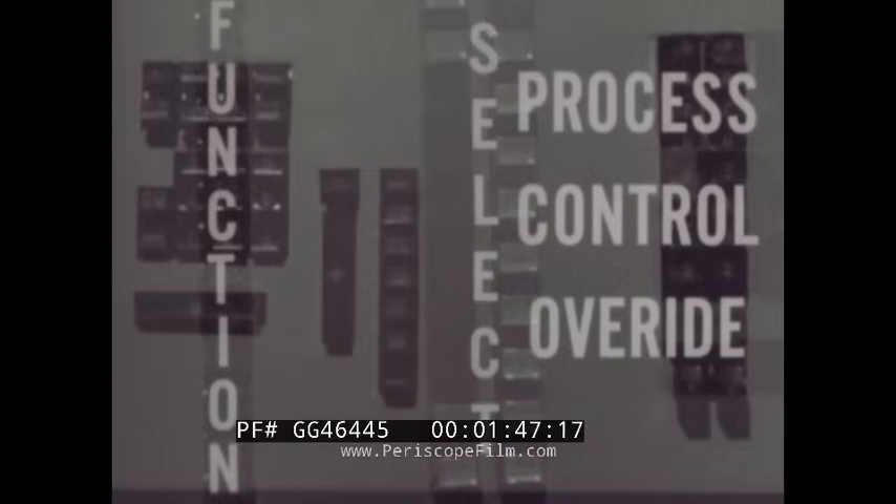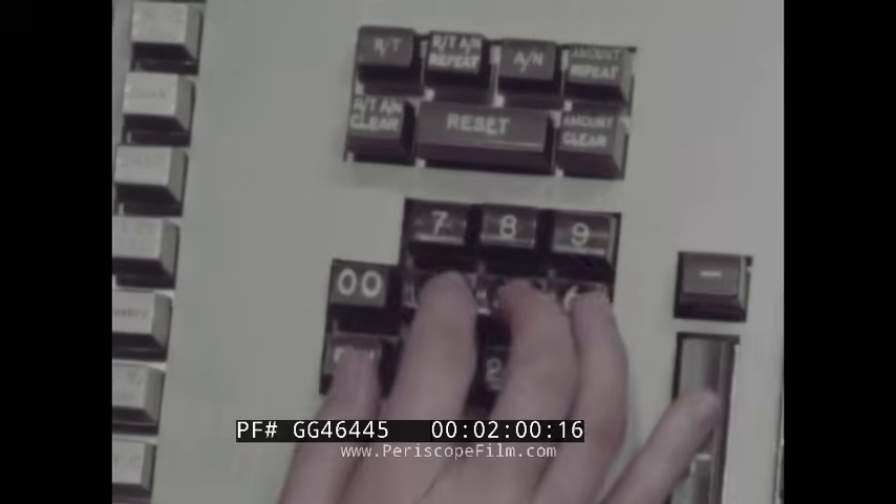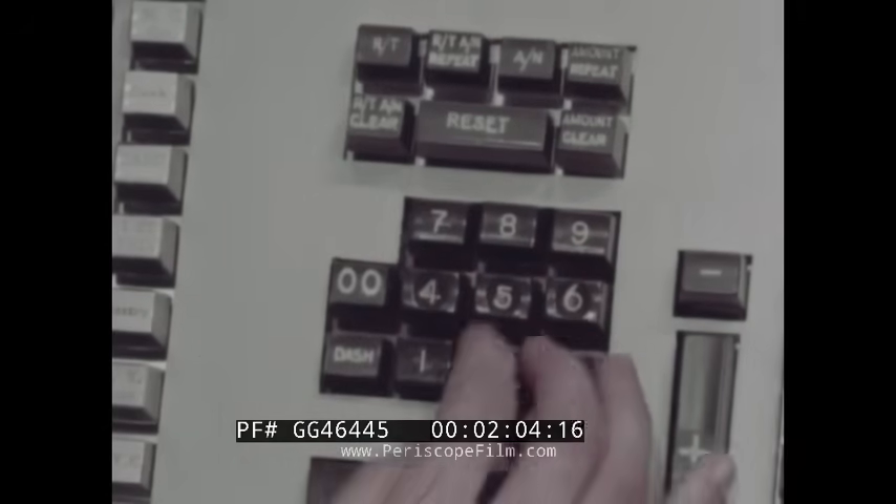Function keys. Select keys for choosing the pocket an item will go to. Keys for process control override. But IBM's simplified 10-key cluster is 10 reasons in itself for this machine's remarkable speed. It was chosen after exhaustive side-by-side tests proved it consistently faster than full button boards.